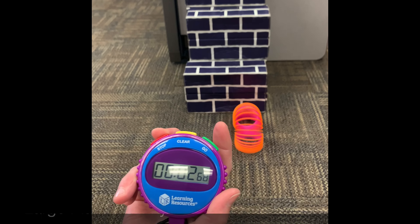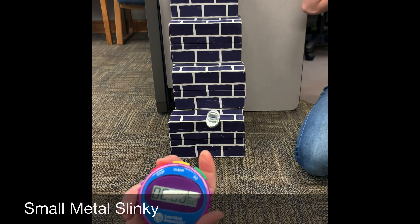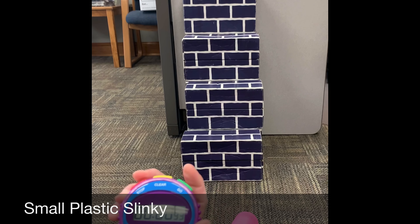After you are done timing each one of them, rank the Slinkies from fastest to slowest, fastest being number one to slowest being number four on your data sheet.